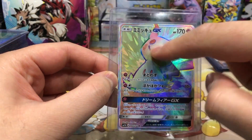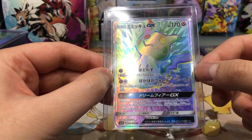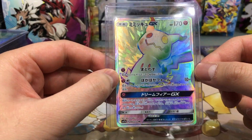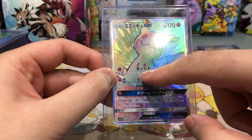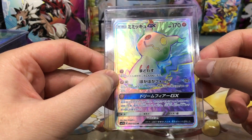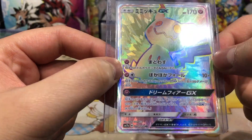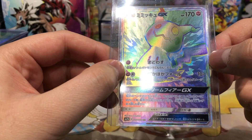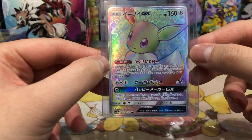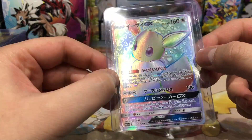Also here we have the zigzag textures focusing on the Mimikyu. If you don't know, Mimikyu is a ghost Pokemon inside this piece of Pikachu cloth. Really really nice card. This card is from the set — I'm not quite sure, I think it's Fairy Rise.